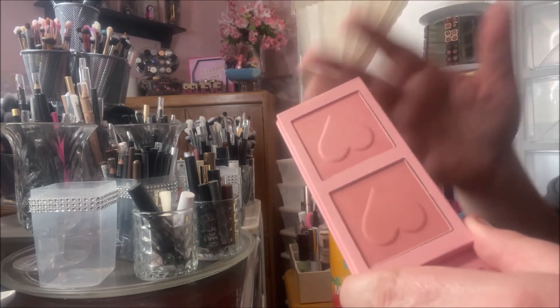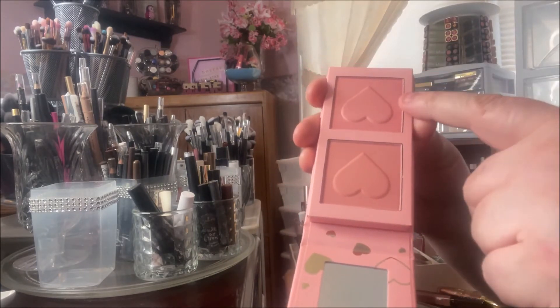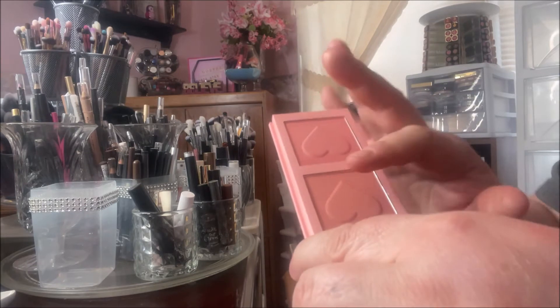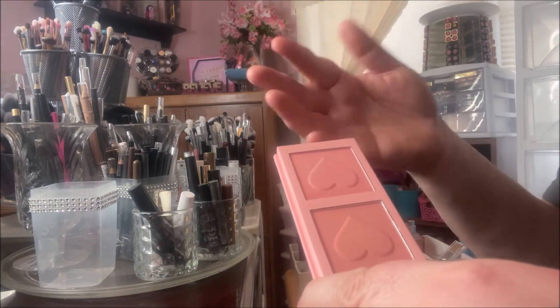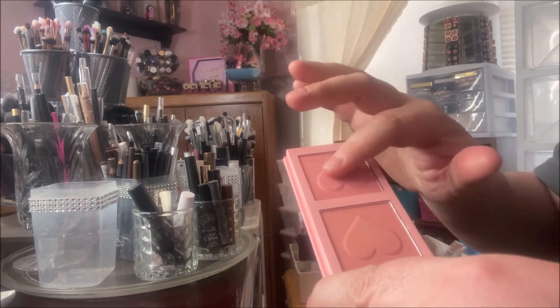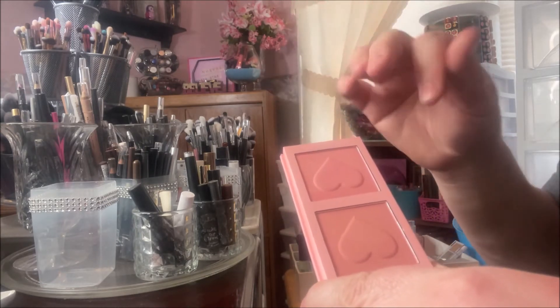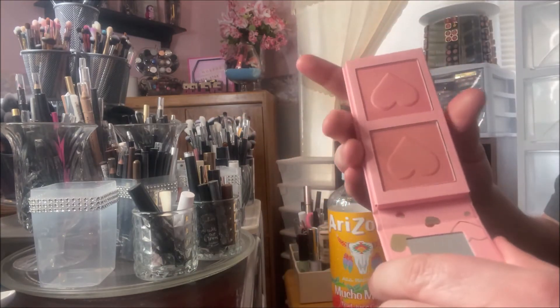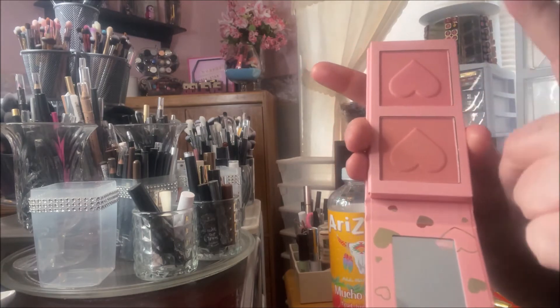I talked about this in the haul — it has one matte blush and one more shimmery. These are so, so silky. I mean, it literally feels like you're touching silk. It's so pretty and so blendable — such a beautiful formula.